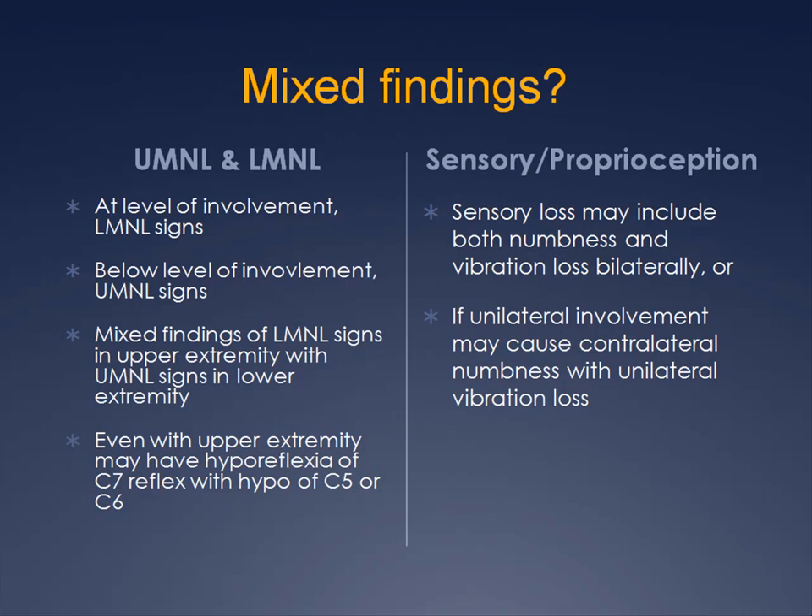These lower motor neuron radiculopathic findings may coexist with upper motor neuron lesion findings, creating an odd mix. For example, if there is involvement at a specific spinal cord level, especially if root involvement is also present, lower motor neuron findings are found at the level of the lesion with upper motor neuron lesion findings below that level. For cervical spine stenosis with myelopathy, it is possible to have lower motor neuron findings in the upper extremity with upper motor neuron findings in the lower extremity, so that hyporeflexia may be found in the upper extremities with hyperreflexia in the lower extremities.